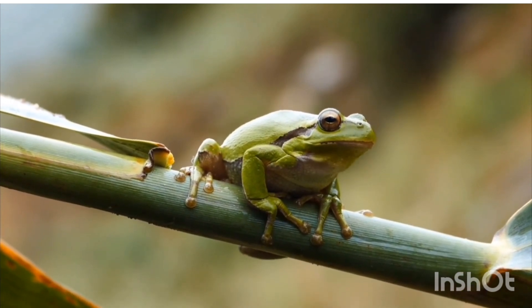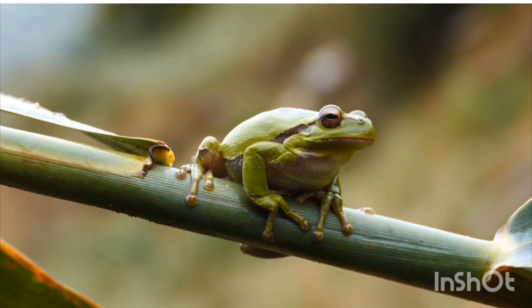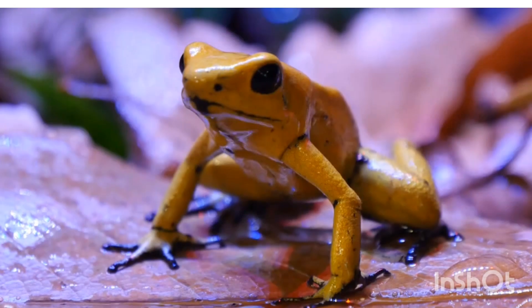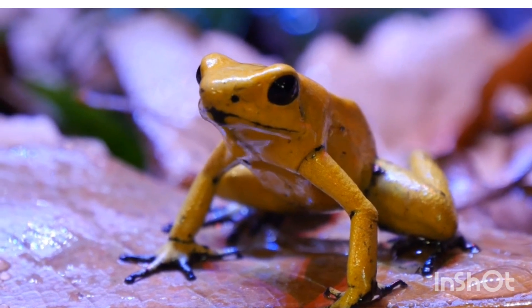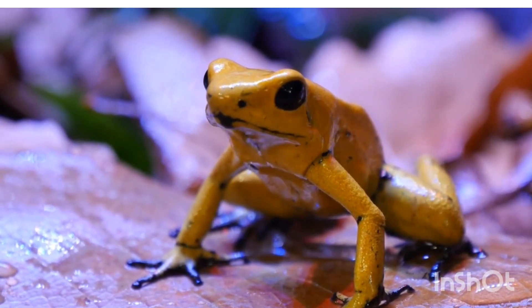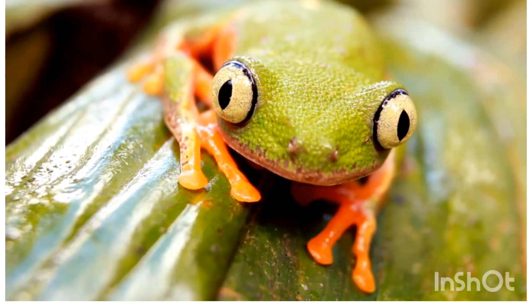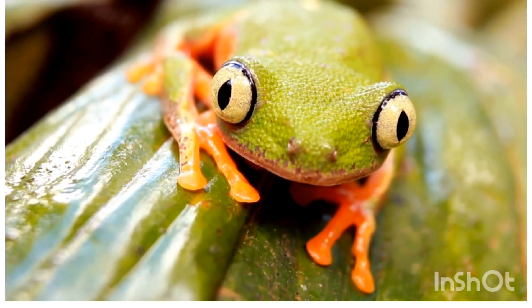Legs: strong hind legs for jumping, and webbed feet for swimming. Eyes: large, bulging eyes with a wide field of vision. Ears: tympanum — a visible round membrane behind the eyes used for hearing.